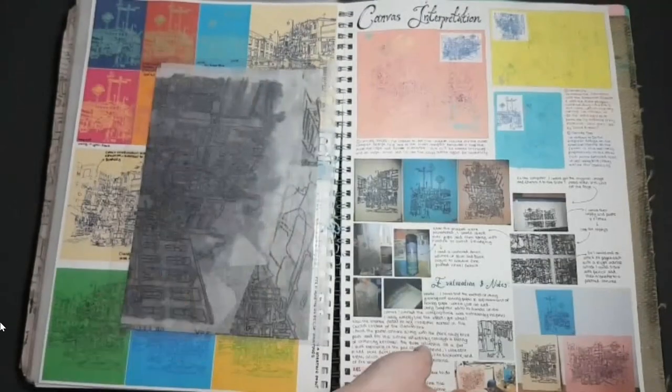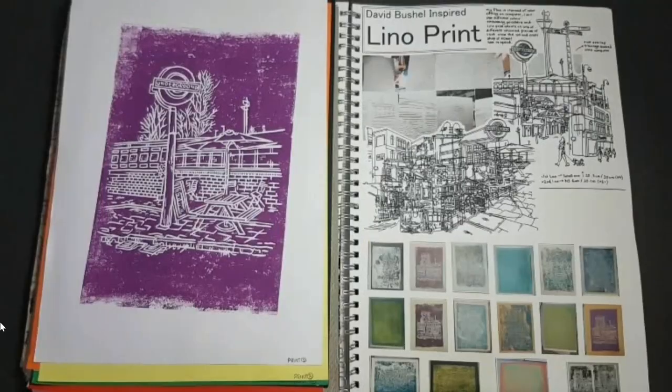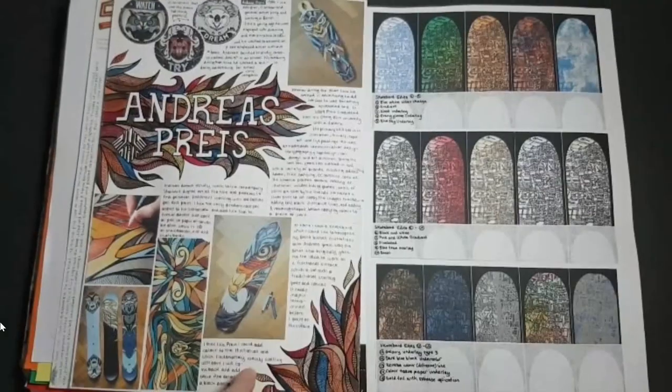I then experimented with all of the different directions I could take this in. My favourite by far though was an experiment that I done in wire. It felt so unique and I liked the way that it was taking me away from these precise lines and creating something that was a lot more stylistic and almost abstract in parts when you zoomed in.